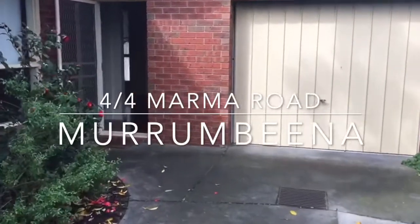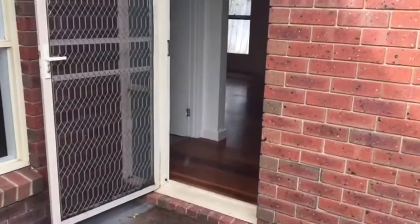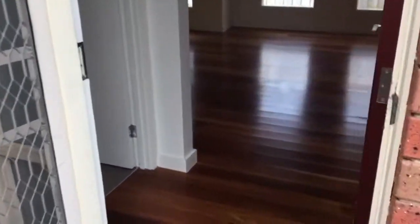Welcome to Unit 404 Marma Road in Murrumbina. Today we're featuring a two bedroom townhouse. This is a single garage.